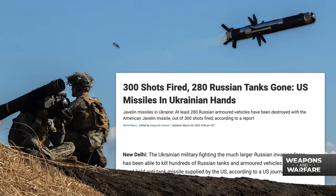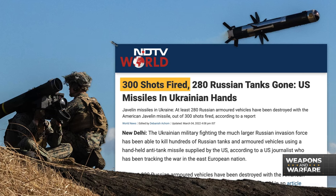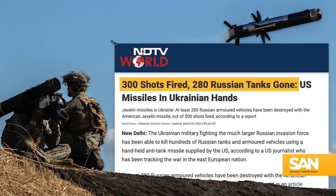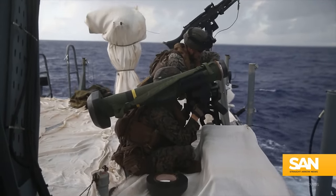In the early days of the war, and just to give you an idea of how effective Javelins were: an article from March 2022 from World News reported that of the first 300 Javelins fired by Ukrainian troops, 280 tanks were knocked out of commission.